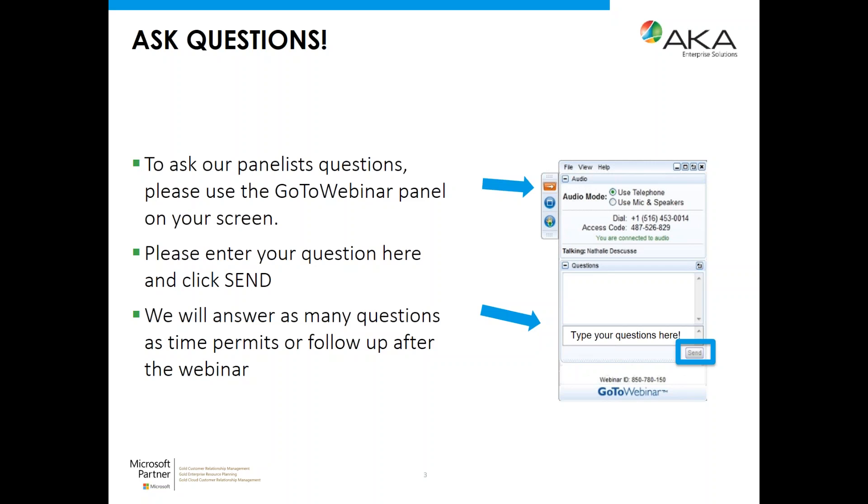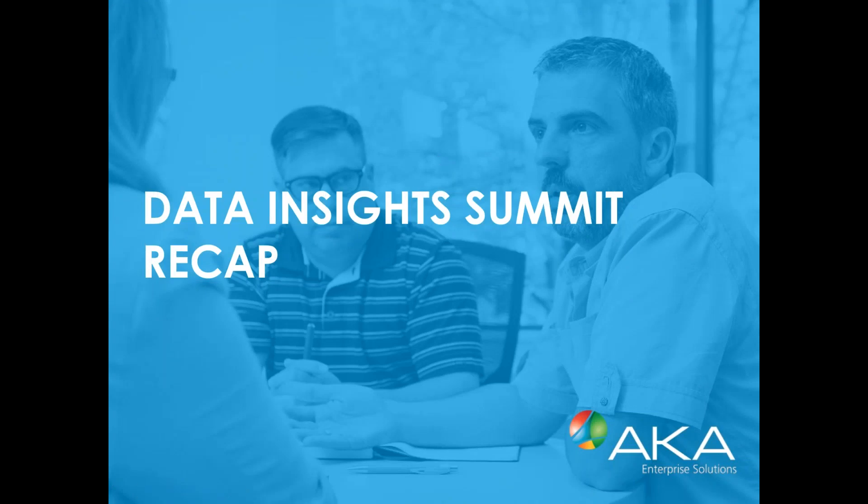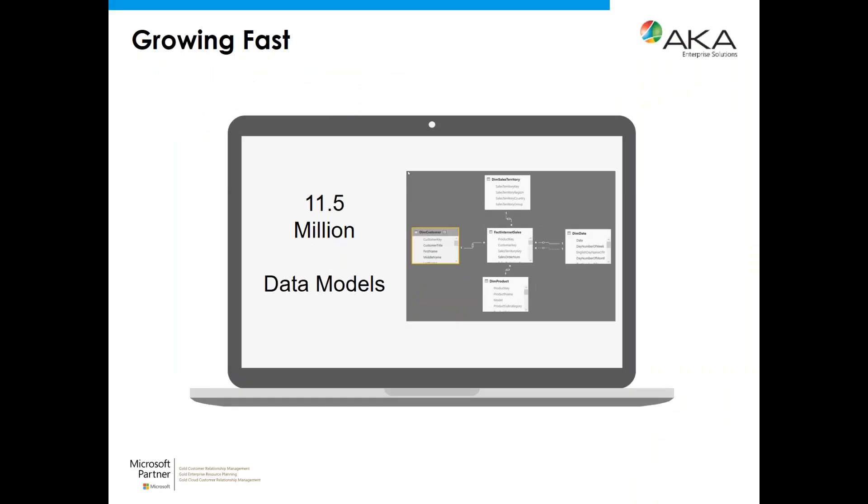Thank you Jessica and thank you everyone for joining our webinar today. As some of you may know, last month in early June the second annual Microsoft Data Insights Summit was held in Seattle, Washington — and it was actually a sunny Seattle this time, with great weather and salmon in season. The Power BI application just continues to amaze and grow extremely quickly, and I'm going to share with you the amazing things that were announced, which literally every month feel like Christmas.